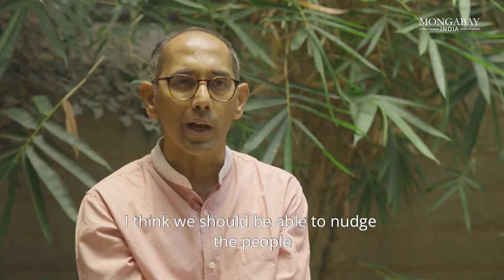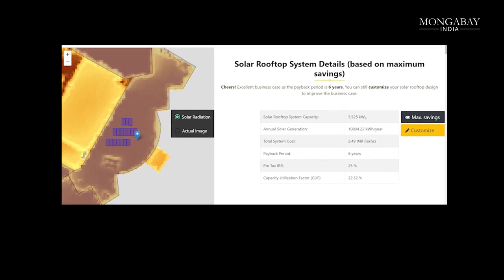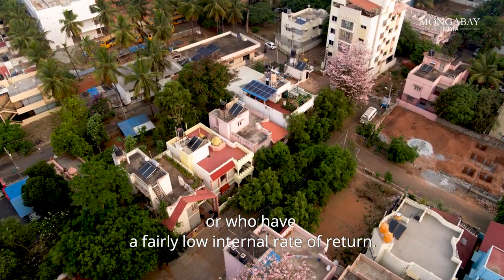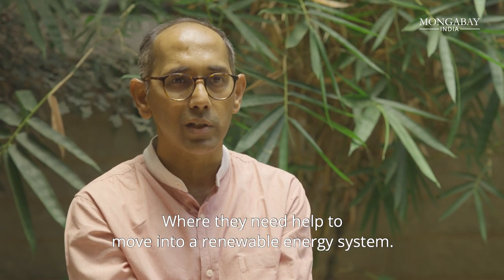We should be able to nudge people who have very good payback periods to adopt early, and then provide subsidies to people who are on the fence or have a fairly low internal rate of return — where they need some help to move into a renewable energy system.